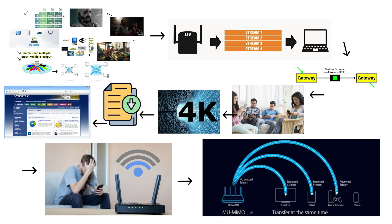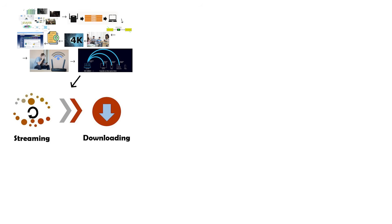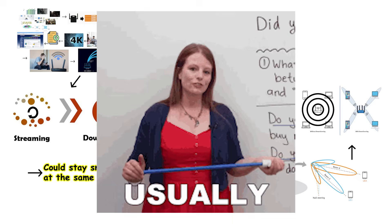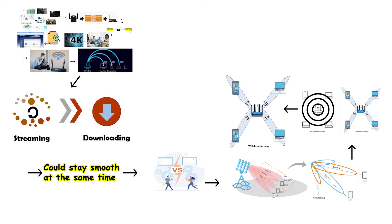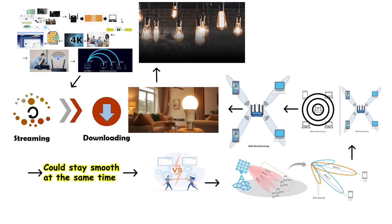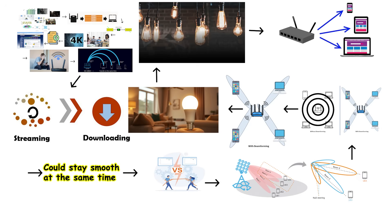With MU-MIMO, the router could send data to multiple devices simultaneously, so downloading or streaming on many devices could stay smooth at the same time — no more fighting over bandwidth. Wi-Fi 5 also featured a technology called beamforming, which changed how routers transmitted signals. Normally, Wi-Fi signals spread out in every direction equally, like a light bulb illuminating an entire room, meaning a lot of that signal got wasted sending data in directions where no devices existed. With beamforming, the router could focus the signal directly toward your specific device, creating a stronger and more stable connection, especially when you were positioned far from the router.